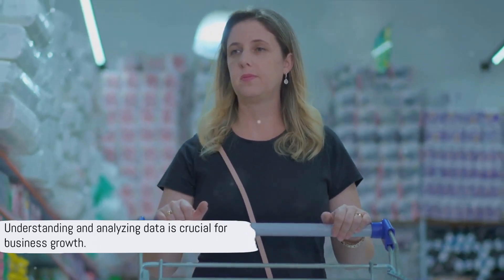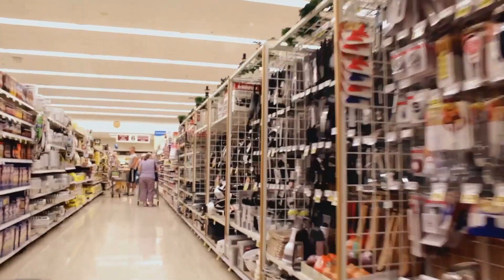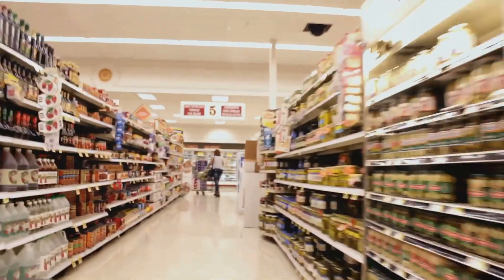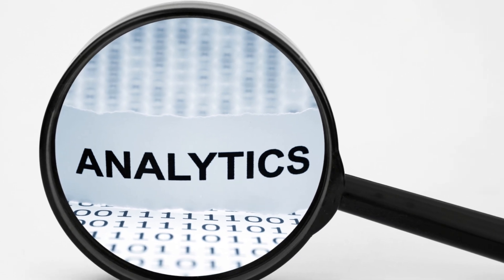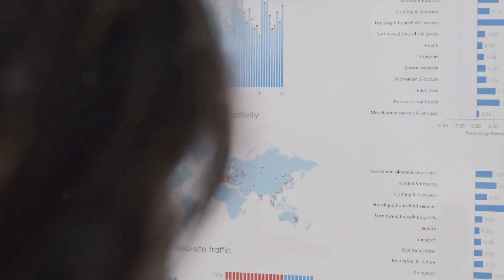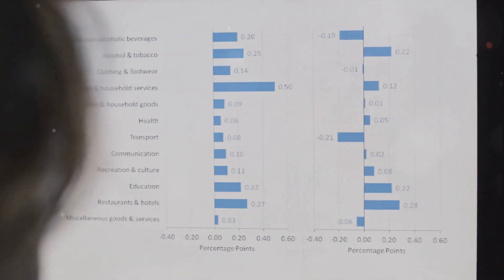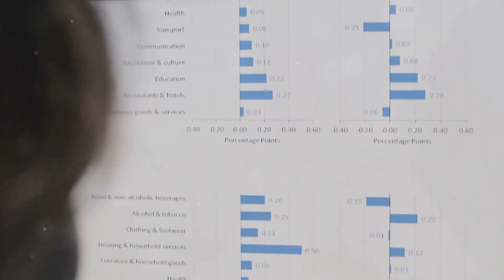Once the data is collected, it's time to analyze and make sense of it. Grocery stores analyze their data to extract meaningful insights. Imagine a gold miner who's just collected raw gold — he needs to refine it, mold it, and shape it into something useful. That's exactly what analysis is in data monetization. Today's data analytics tools sift through vast amounts of raw data to unearth priceless insights about customer behavior, identify trends such as popular products by season or time of day, and even predict future buying patterns to help stores anticipate demand.